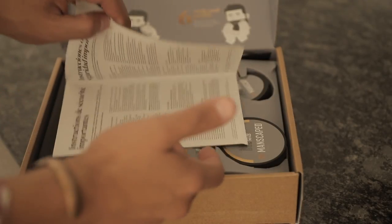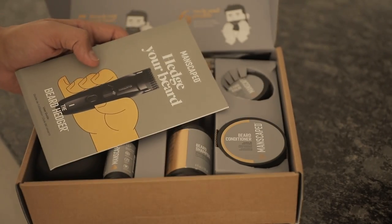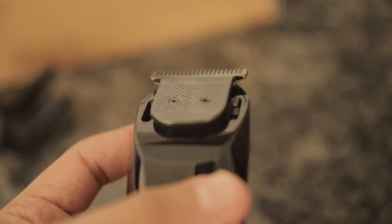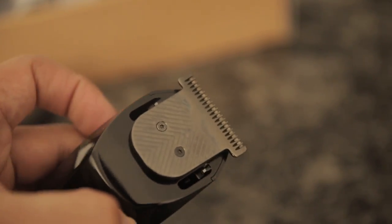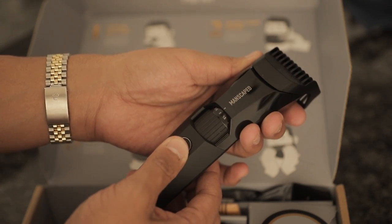But finally guys, Manscaped is launching a beard trimming and styling routine, which I'm so excited about. They are introducing the Beard Hedger Pro Kit, which the Beard Hedger trimmer has a powerful 7,200 RPM motor and titanium coated T-blade that can cut through the thickest of hair in a single stroke.